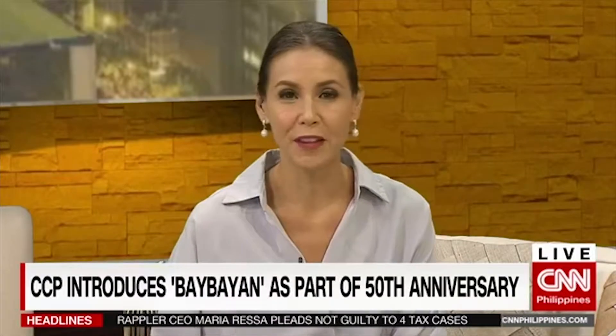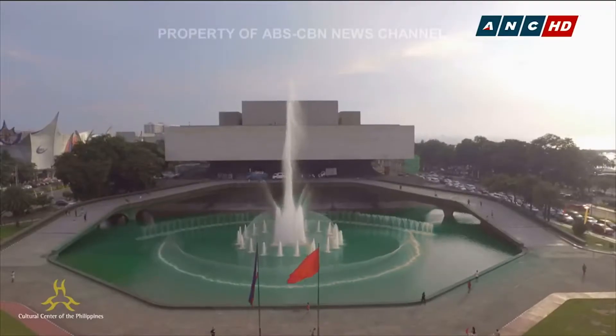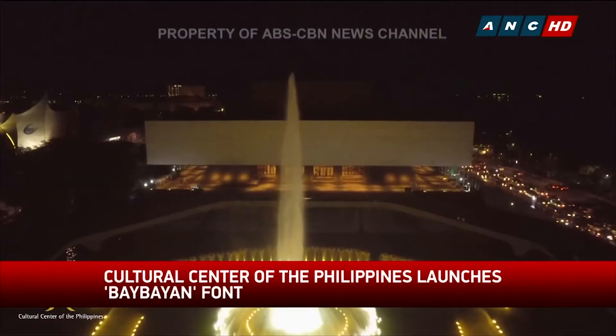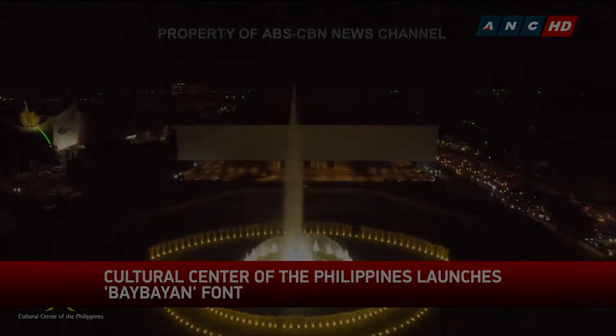In 2019, an important piece of the country's heritage was being reintroduced as part of the 50th anniversary of the Cultural Center of the Philippines, or CCP. One of the ways they commemorated this is a revamped logo integrating Baybayin — a unique modernized font created by fusing the Roman alphabet with a pre-colonial Filipino way of inscribing.